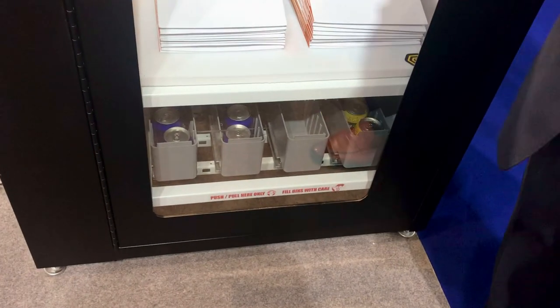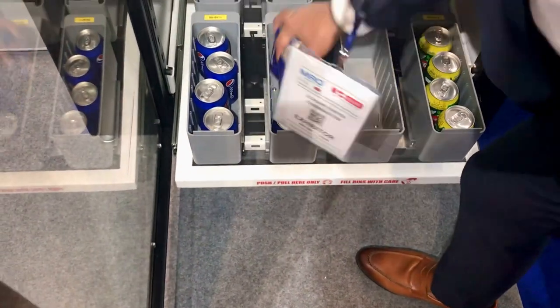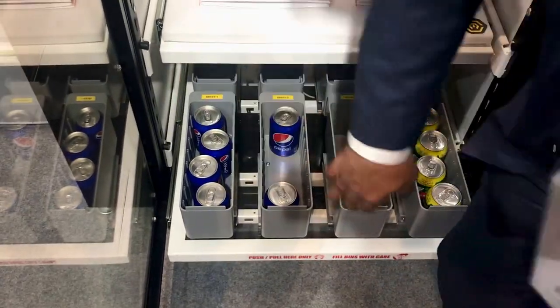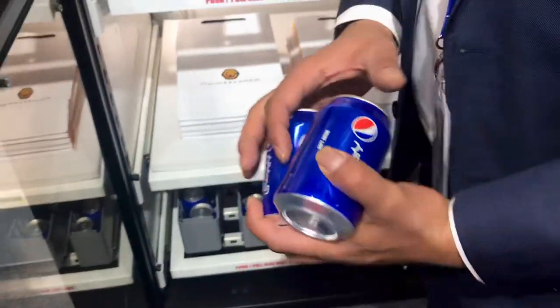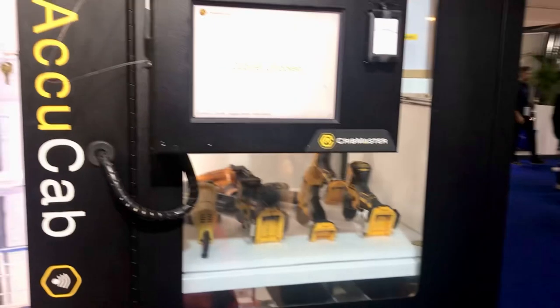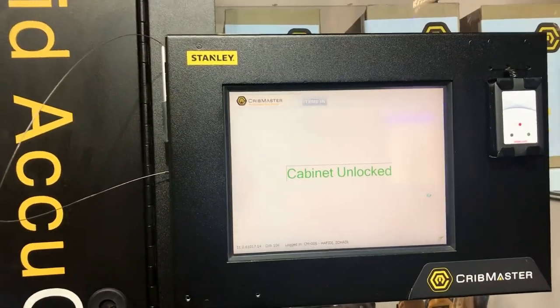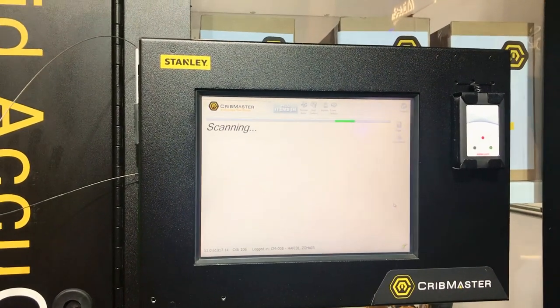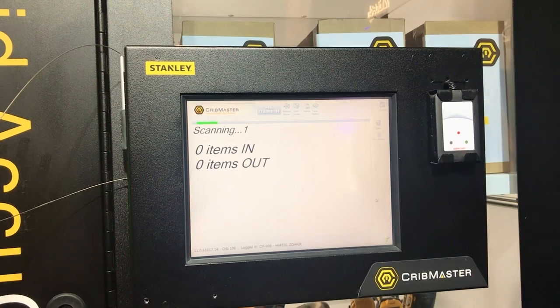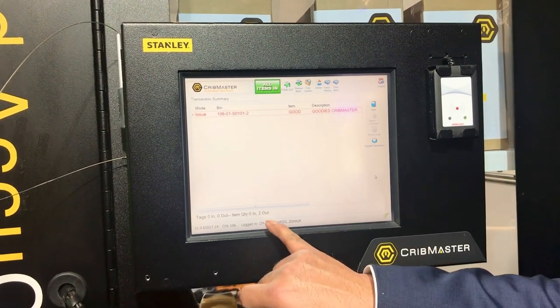Now, if you look at the bottom part, you see your scales — that's our scale technology. Again, scan your badge. You take out the amount of equipment or products you would like — I took out two in this case. And because of the weight, it will recognize the amount of items you took out. Close the door, wait until the device is locked, it will start scanning. And it shows you: two items out.